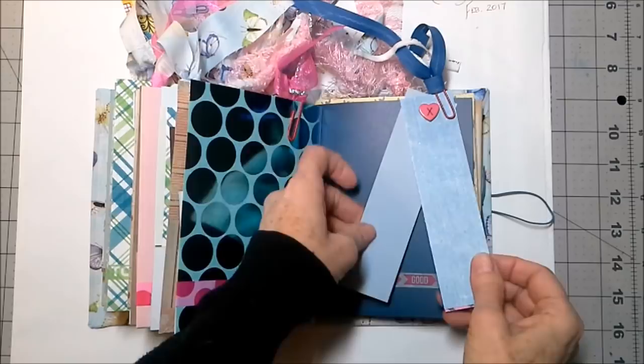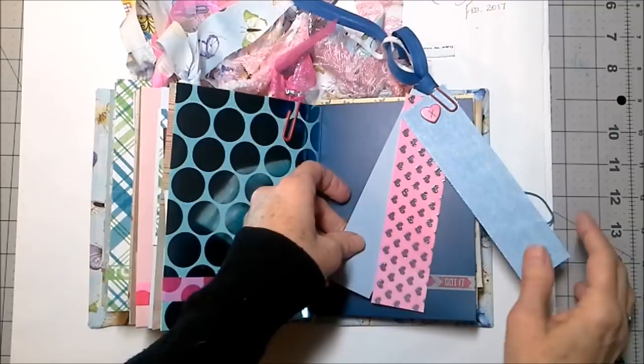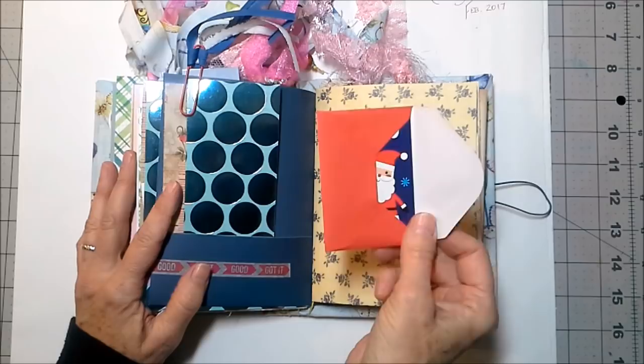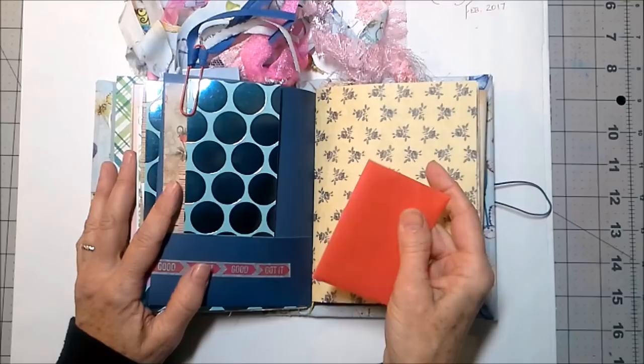This is a paper swatch that kind of comes apart like this, with a little brad at the top that has an X — for some hugs for you — and a pocket right here with more of the shiny dotty paper. This is a card for you to alter. It's already got an envelope and it's already got a stack of hearts for you to play with.